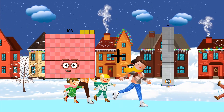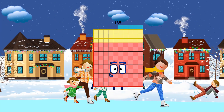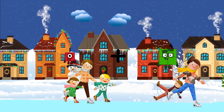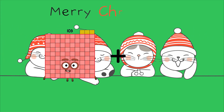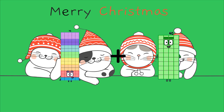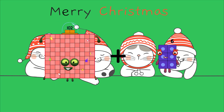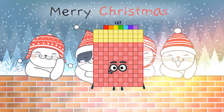103 plus 32 equals 135. 1 plus 4 equals 5. 75 plus 40 equals 115. 102 plus 35 equals 137.